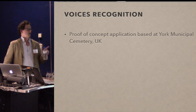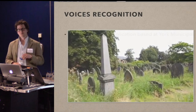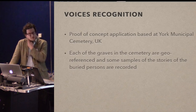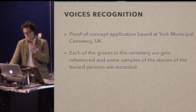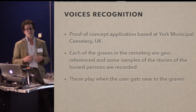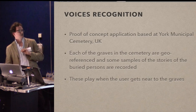It's a proof-of-concept application at York Municipal Cemetery. What we wanted to do was sort of change the way people think about cemeteries. Each of the graves in the cemetery are theoretically georeferenced — they weren't, but they could be — and we know what all of the headstones say and quite a lot about the people buried within those graves. A cemetery is a landscape where people go for silent contemplation; they're not generally very noisy places. But they are heavily populated by dead people who have stories they may want to tell.